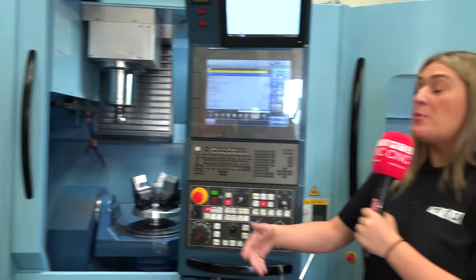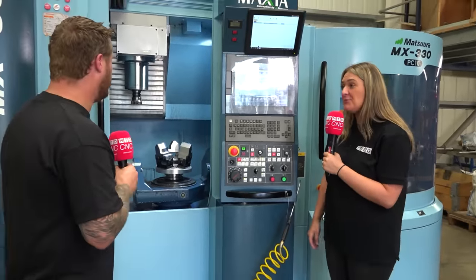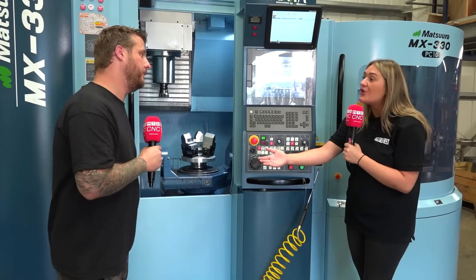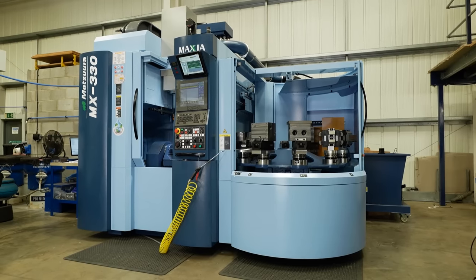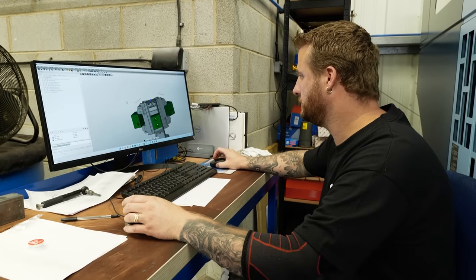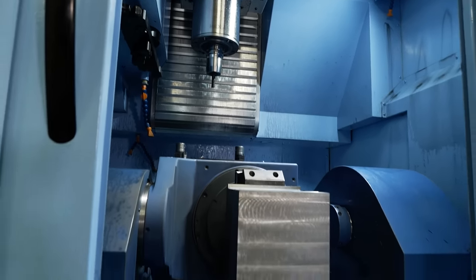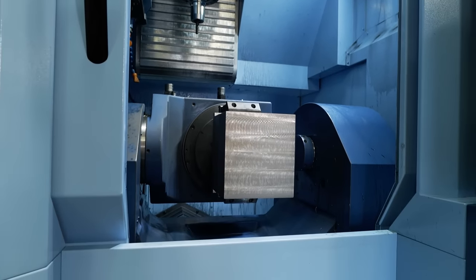Within the week of it being delivered, it was commissioned and ready to go. We had to have training — how did that go? The training was fine, a lot of information to take in over a few days. We also bought HyperMill at the same time, so we were learning that simultaneously. So it's been a slow start, but now it's paying dividends really.